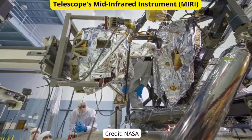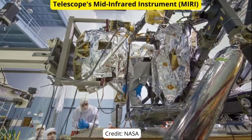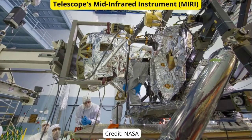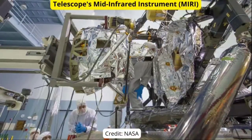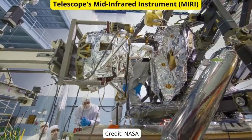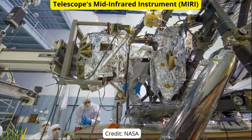To manage the cooldown process, MIRI also has heaters on board to protect its sensitive components from the risk of ice forming. The Webb team has begun progressively adjusting both the cryocooler and these heaters to ensure a slow, controlled, stable cool-down for the instrument. Soon, the team will turn off MIRI's heaters entirely to bring the instrument down to its operating temperature of less than 7 Kelvins.